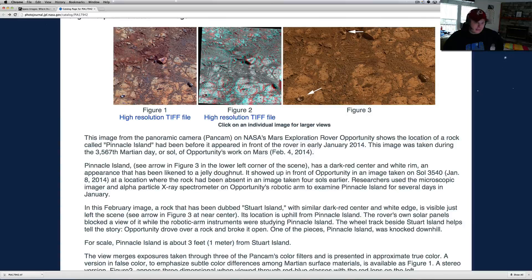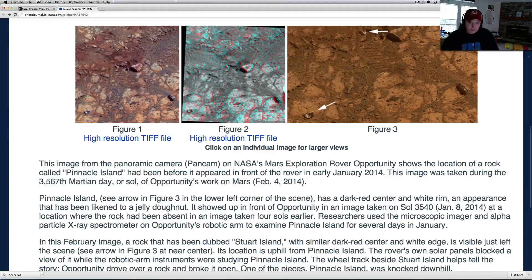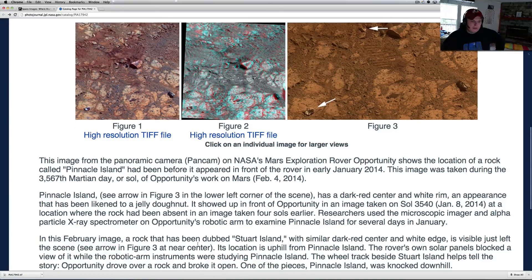The rock was absent in an image taken four days earlier. Researchers used a microscopic imager and alpha particle x-ray spectrometer on Opportunity's robotic arm to examine Pinnacle Island for several days in January. In this February image, a rock dubbed Stewart Island — with a similar dark red center and white edge — is visible just to the left of the scene. Its location is uphill from Pinnacle Island. The rover's own solar panels blocked the view while the robotic arm instruments were studying the area.